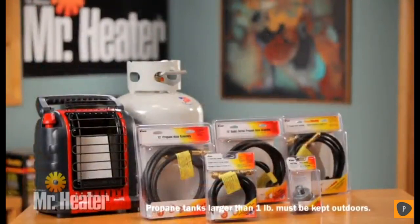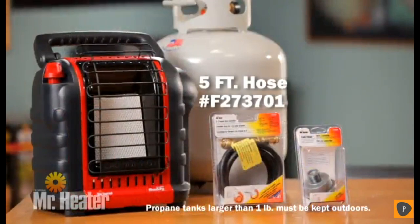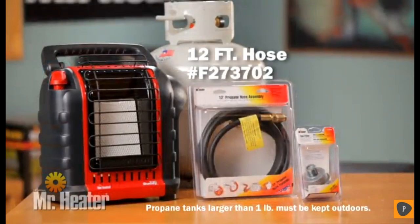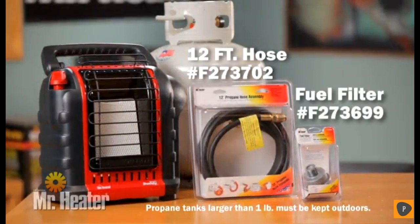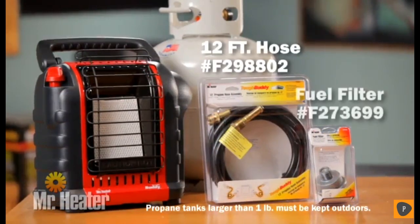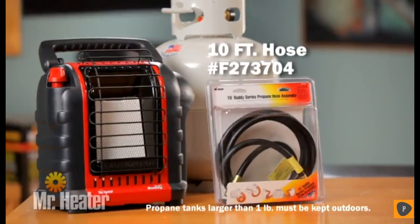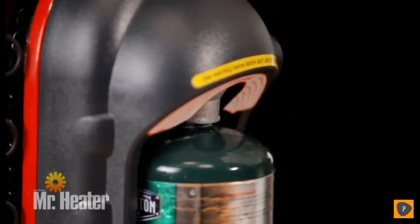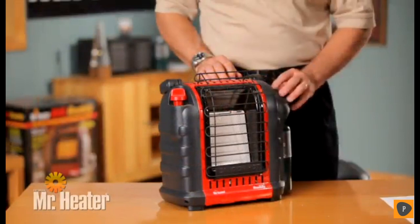The Portable Buddy heater can be used with propane tanks up to 40 pounds using the Mr. Heater Hose F273701 and fuel filter F273699, or Hose F273702 and fuel filter F273699, or Hose F298802 and fuel filter F273699, or Hose F273704 for which a fuel filter is not required. Using soapy water, check for leaks at all fuel filter and hose connections.